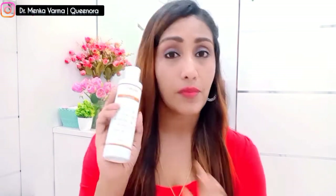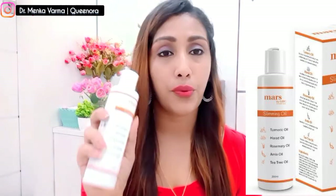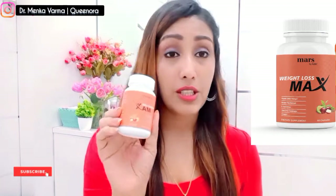If you have stretch marks or a lot of fat in a particular area, simply use this, massage it in, and you'll see a big difference. The price of this product is ₹799 and the quantity is 200ml, which is quite good. If you use this every day, this bottle will last four to five months — so it's quite affordable, especially if you're serious about weight management.